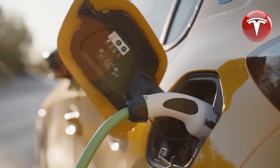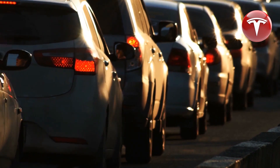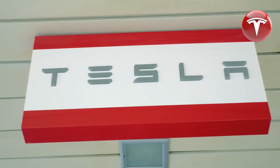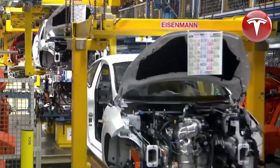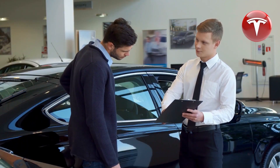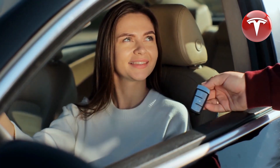In the 2024 Model Y, Tesla offers a captivating dual-tone cabin theme in black and white. This tasteful combination adds an element of elegance and sophistication, fostering a harmonious environment that exudes luxury and refinement. The contrasting black and white elements enhance the cabin's visual appeal, while the color choices in the 2023 variant convey a more timeless and classic ambience.